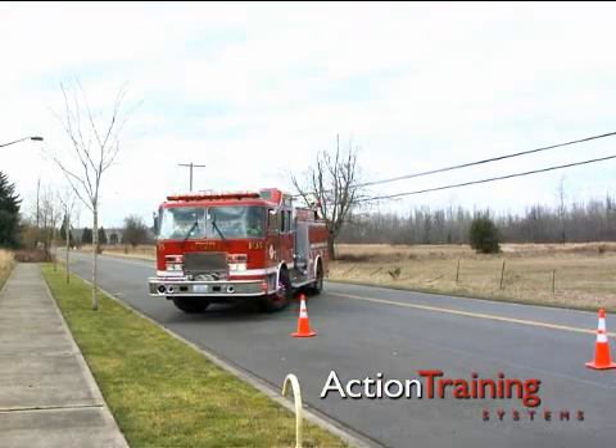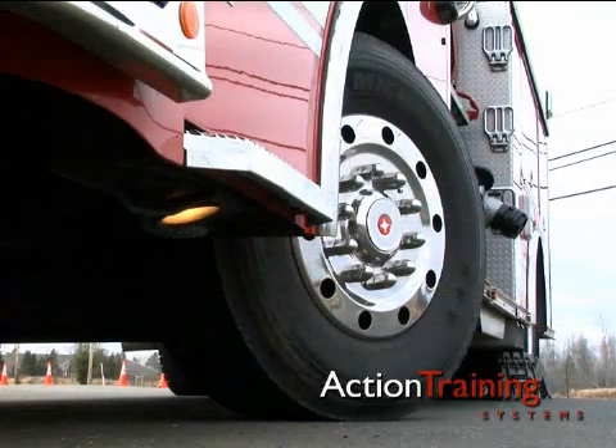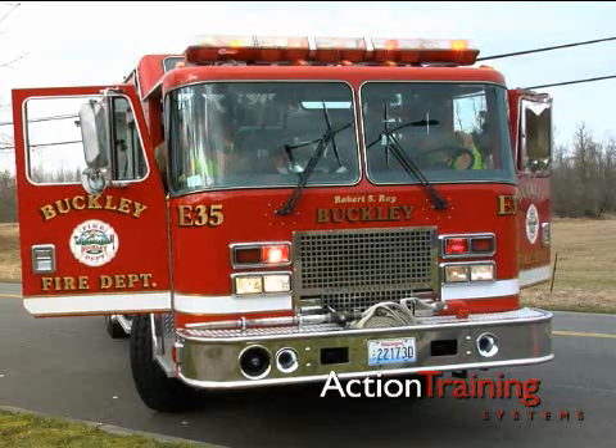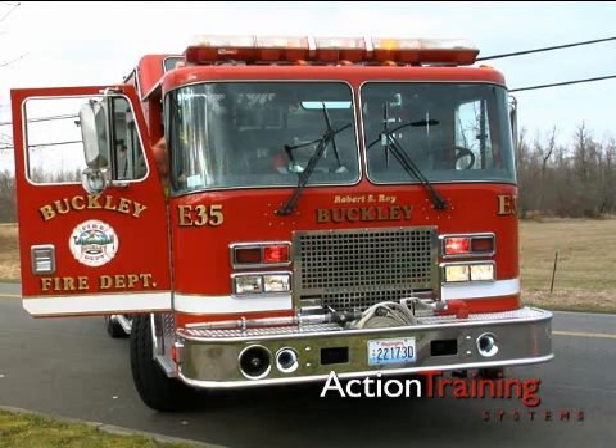Always follow your standard operating procedures when positioning your vehicle. Turn the tires away from the incident. Activate your vehicle's emergency lights, but turn your headlights off so as not to distract or impair visibility for oncoming traffic.